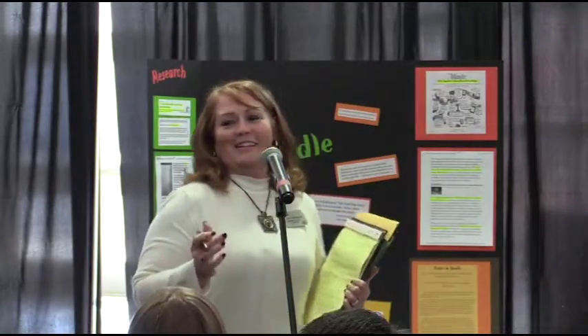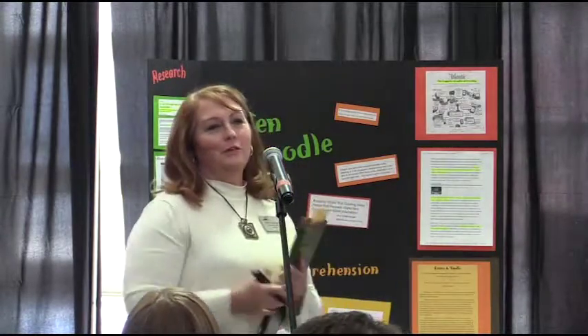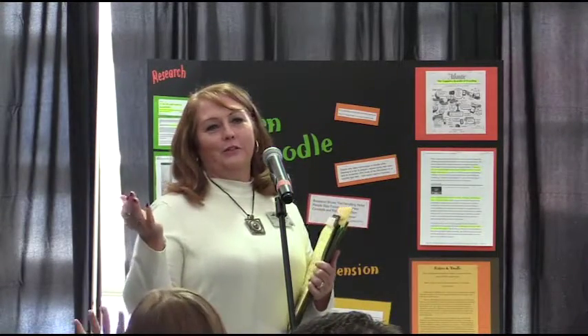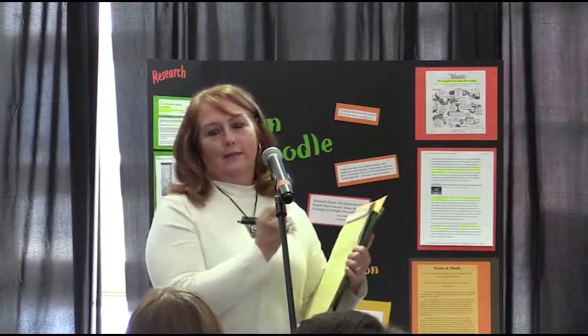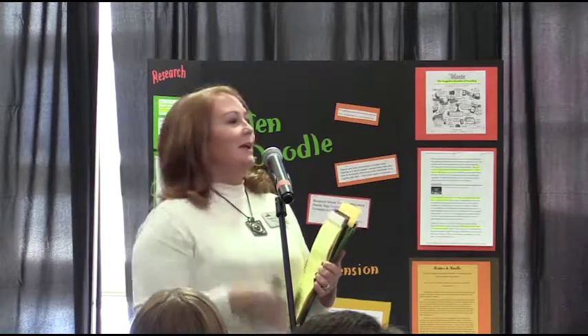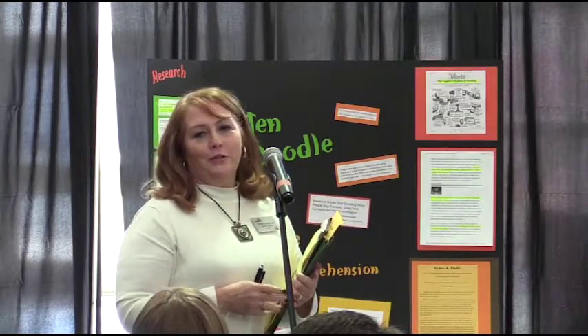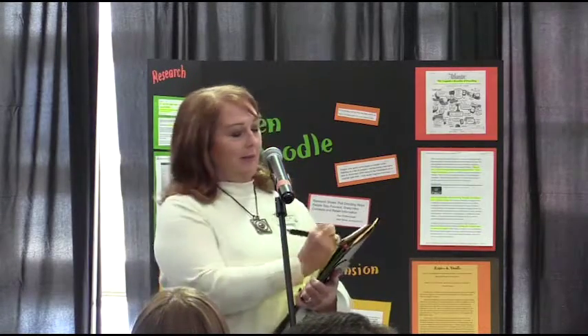How many of you doodle? Anyone in here doodle, like when you're in a meeting? I'm always drawing little flowers and curlies and things like that. There's actually nothing wrong with doodling — there's a lot of research out there now saying that if you doodle, it kind of helps you think and you connect something to what you've heard.